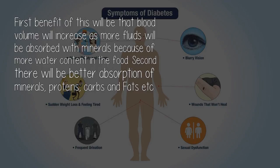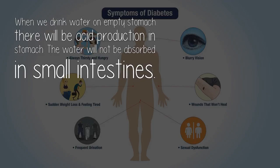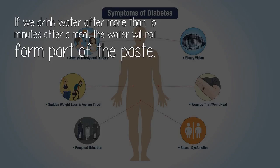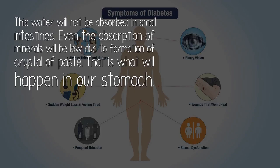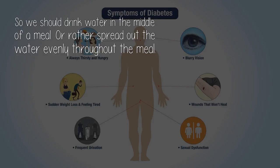Second, there will be better absorption of minerals, proteins, carbs, and fats. When we drink water on empty stomach, there will be acid production in the stomach but the water will not be absorbed in the small intestines. If we drink water after more than one minute after a meal, the water will not form part of the paste. Take an example: take some toothpaste in a bottle, add some water to that, and shake the bottle for 15 minutes. After shaking, you can see watery particles of paste separately — this water will not be absorbed in the small intestines, and the absorption of minerals will be low due to formation of crystalline paste. So we should drink water in the middle of a meal, or rather spread out the water evenly throughout the meal.